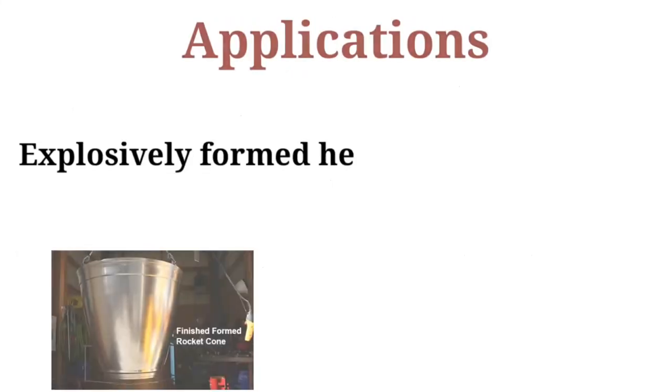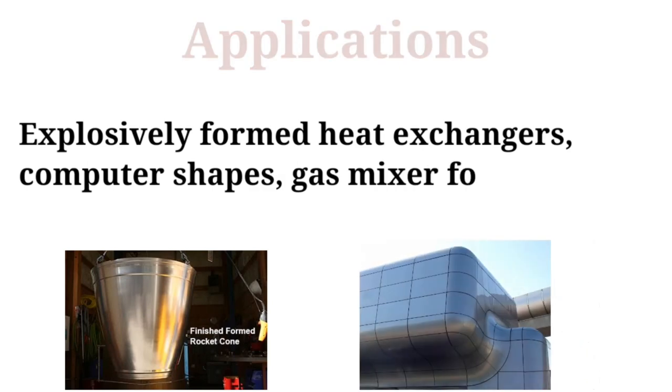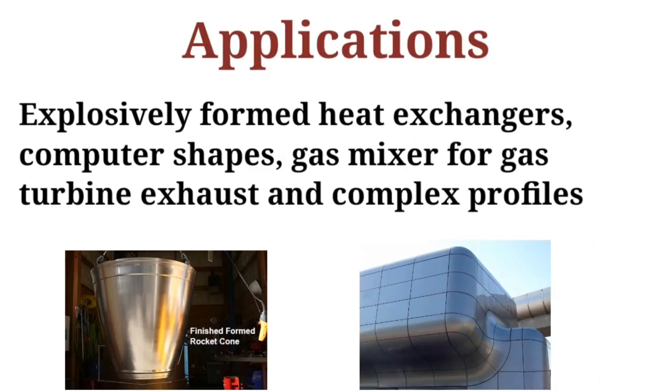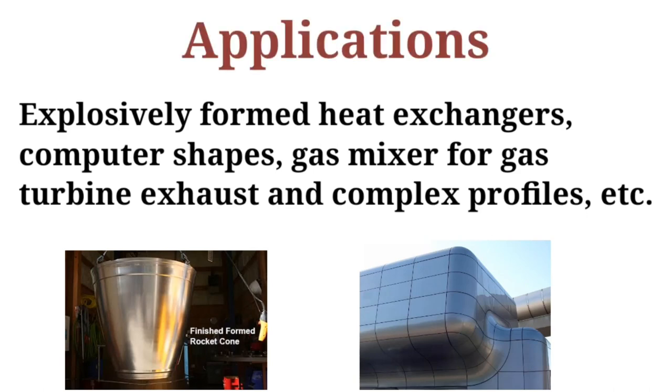Applications: explosive formed heat exchangers, complex shapes, gas mixtures for gas turbines, and complex profiles. These are the various components that can be manufactured with the help of the explosive forming process.